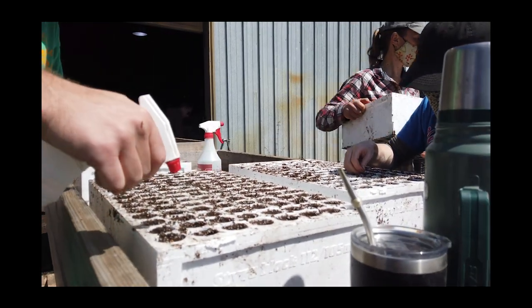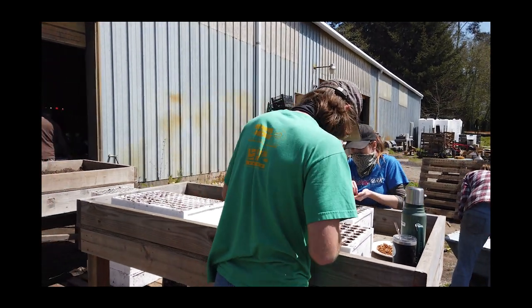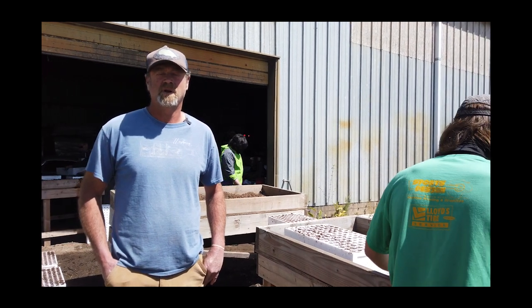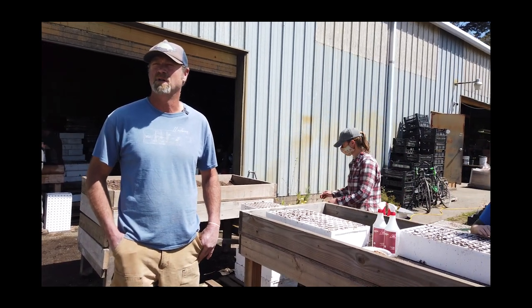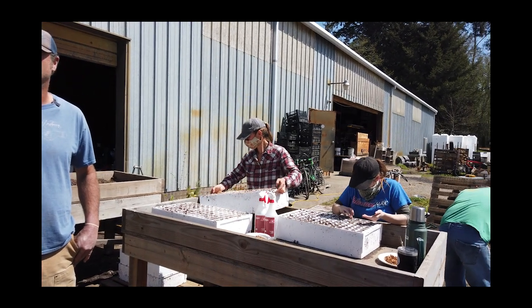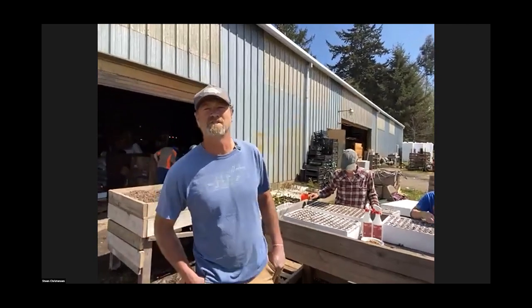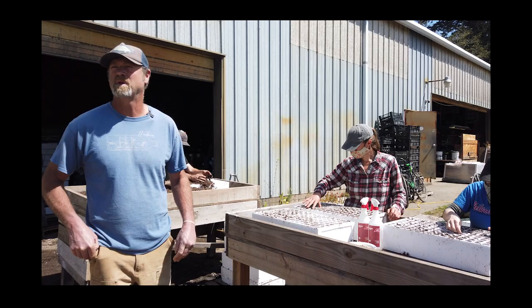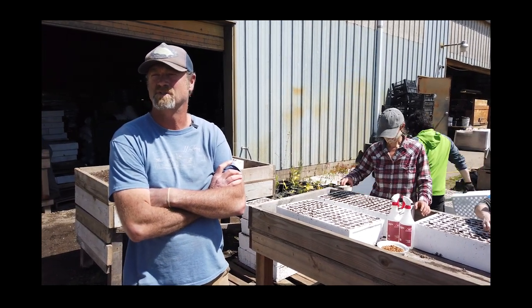We grow trees for assisted migration and colonization — we're really interested in carbon sequestration with coast redwoods and giant sequoias. One reason we started growing them was their adaptability to different climates and their ability to perhaps slow down or stabilize the climate. Tree planting is our biggest tool. We're finding sequoias are very resistant to certain conditions, and we're planting them in Europe, Vancouver, and anywhere with a more temperate climate.